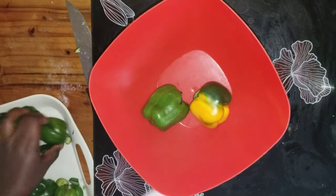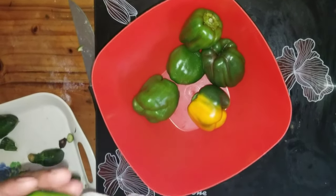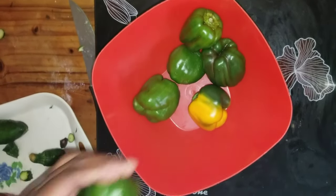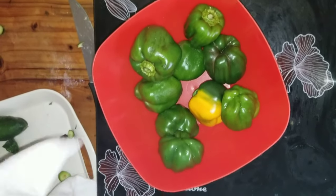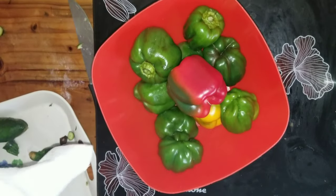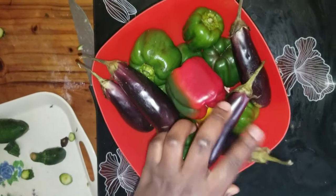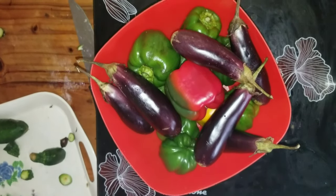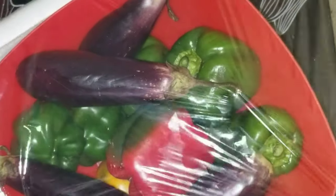Now I'm putting away the bell peppers. After washing everything, I'm drying them and putting them in this bowl, then covering it with cling film. I don't have a larger container with a lid, so that's why I'm using cling film — because bell peppers have a very strong smell. If you leave them open in the fridge, it ends up smelling. If you feel the cling film isn't enough, just add more layers.